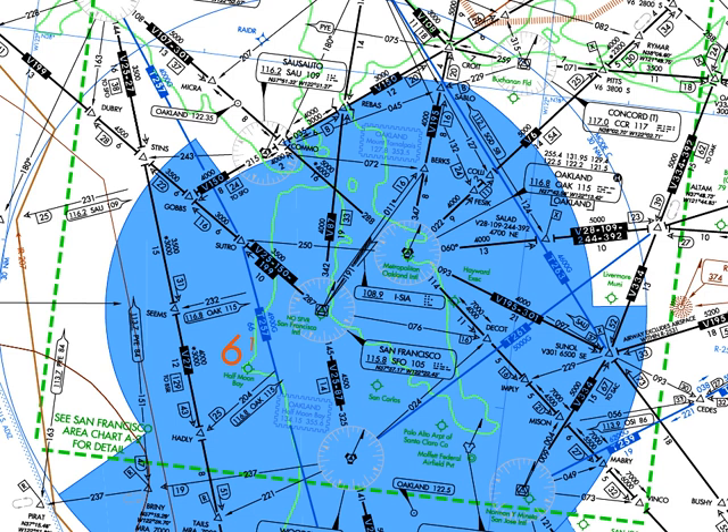High-altitude airways from 18,000 feet (5,500 m) based on VOR stations are called jet routes. They appear on high-altitude charts that usually don't show topography as the low-altitude charts do, and are prefixed by the letter J. VOR-based routes are depicted in black on low- and high-altitude charts produced by the FAA's aeronautical navigation products.